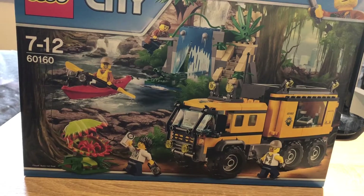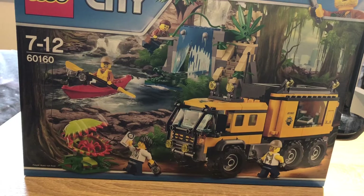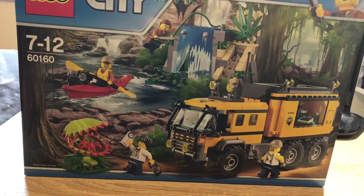Hi everyone, today I'm going to be taking a look at this LEGO City set. It is set number 60160 and it is called the Jungle Mobile Lab.